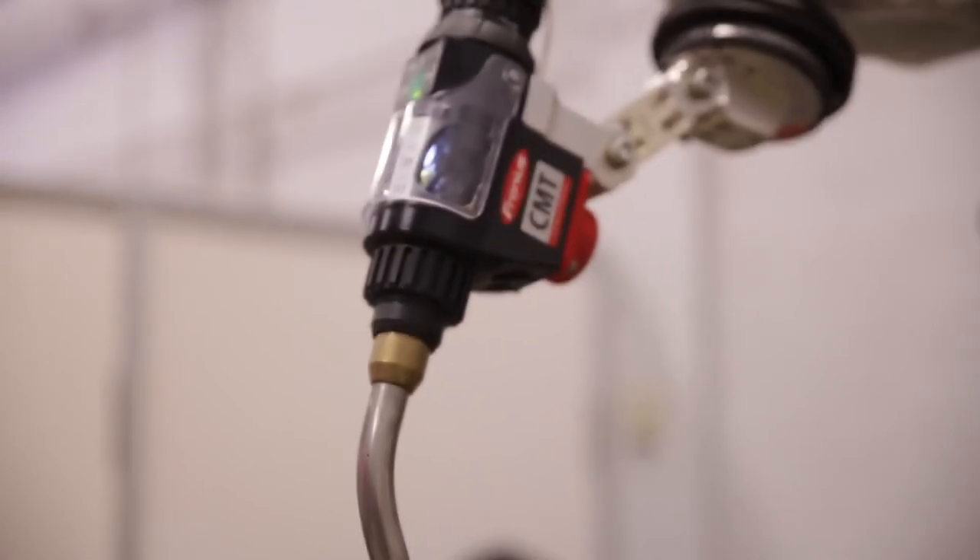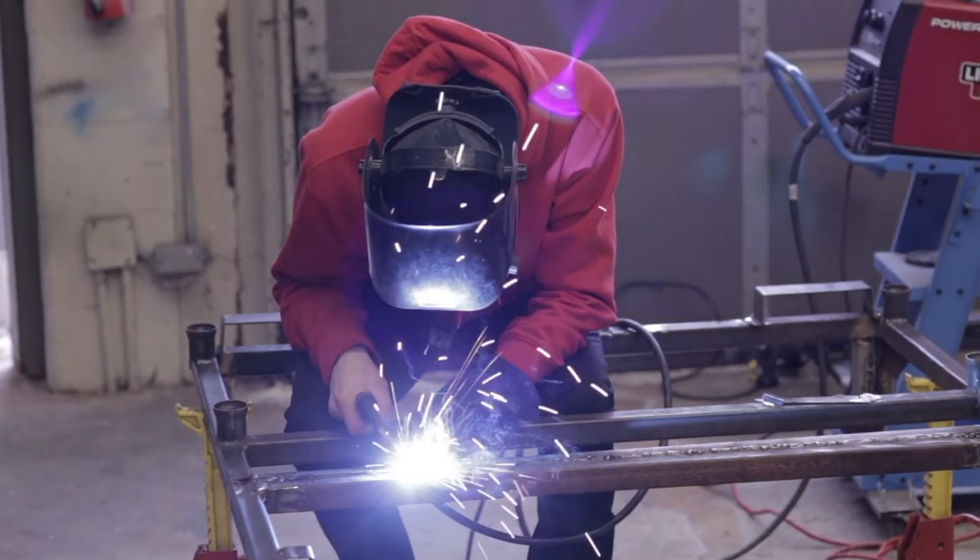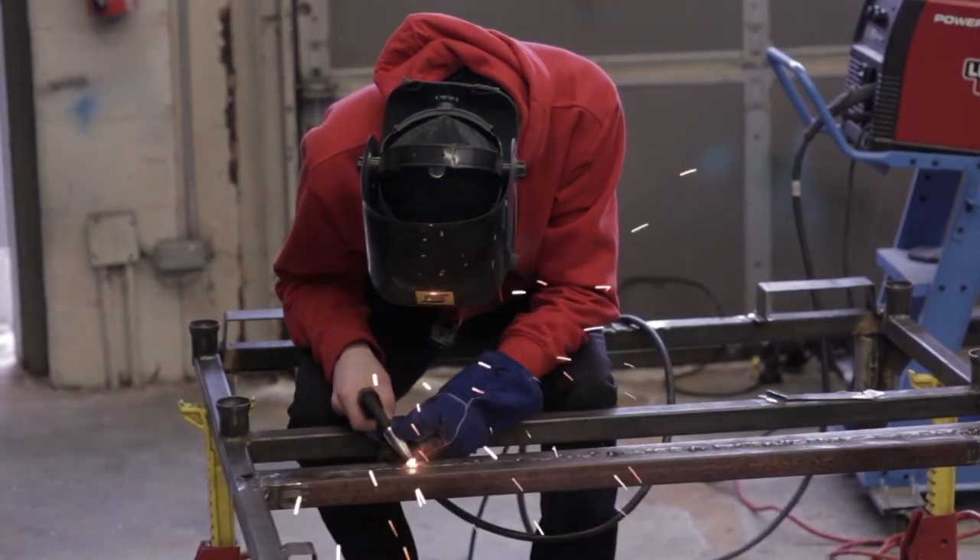Graduates from the Applied Skilled Trade program at West Credit are uniquely qualified to transition to college and do a three-year welding engineering technologist program. The three-year program has currently a 100% employment rate.